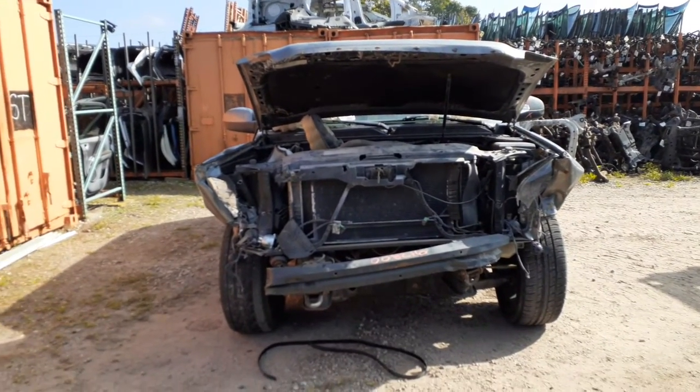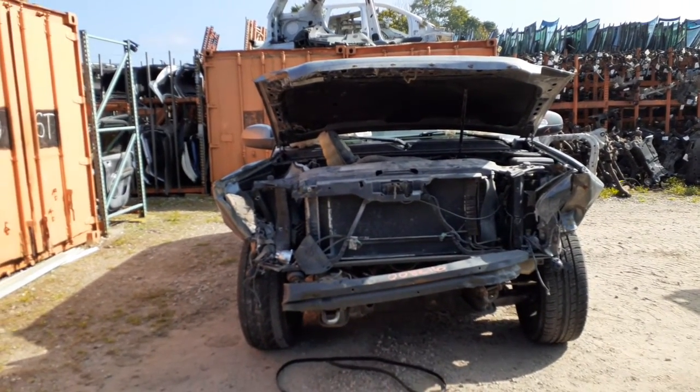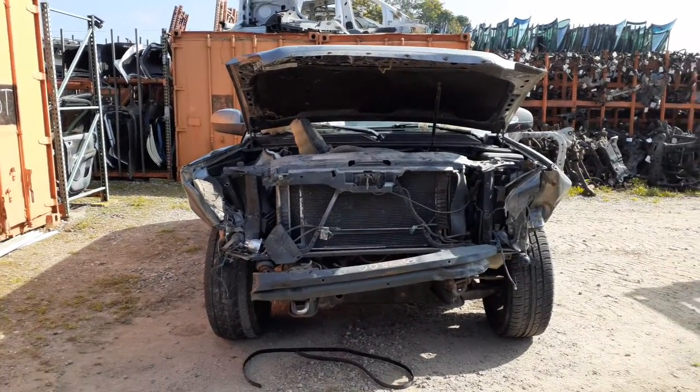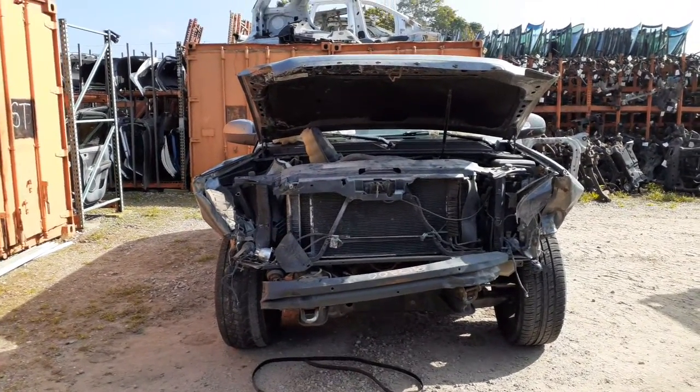Okay, newest addition to the inventory here is the 2007 GMC Yukon SLT 5.3 automatic 4x4. Stock number is 8216.